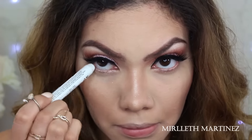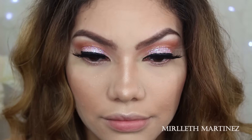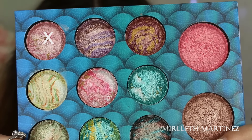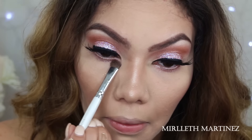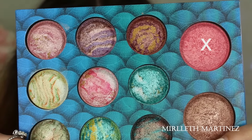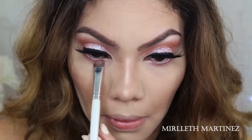Taking NYX Yogurt once more, I'm applying that in my waterline and underneath my waterline as a base for the eyeshadows I'll apply under there. Going back with the light pink eyeshadow from the same palette, I apply that underneath the lower lash lines. Then I take the darker blush shade and repeat the same process, giving me a light pink smoky lower lash line.